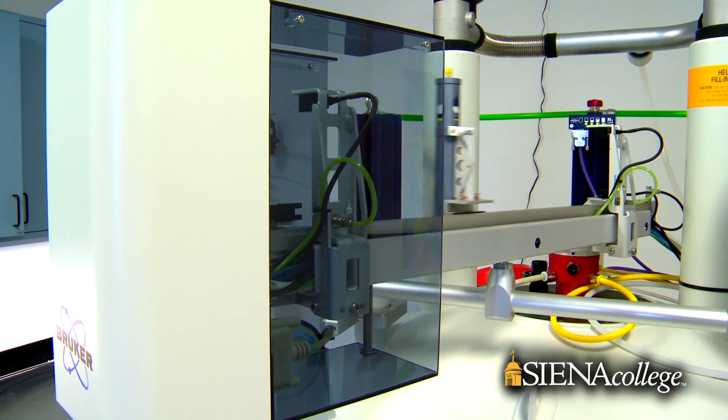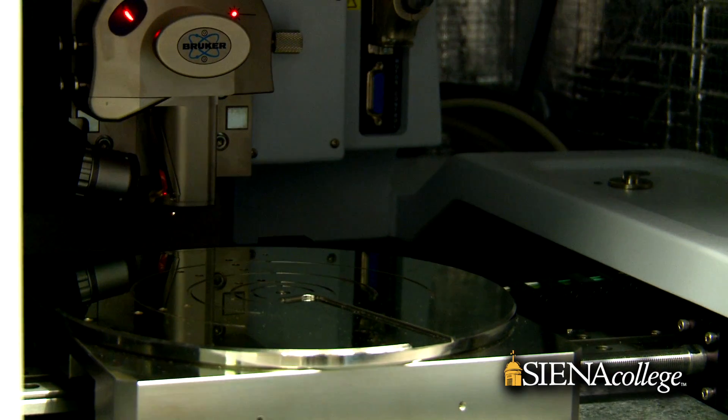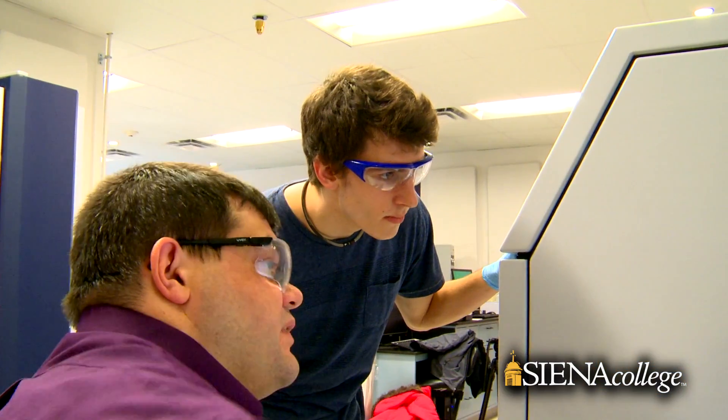I'm looking at jobs and some of the job descriptions are describing pretty much word for word exactly what we've been doing here, so it really does pay off to have experience like this. You have to understand the technology of the future, and it's sitting right here in the Siena Center.